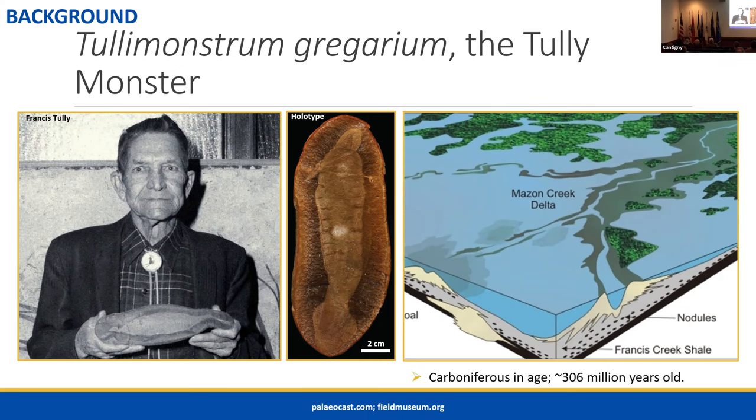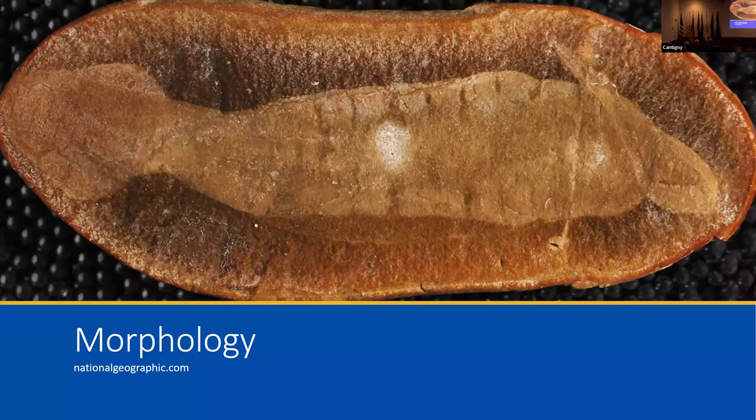Because there are so many specimens so well-preserved with soft tissue, and because the Tully Monster was so interesting, there have been many studies on it in the 70 years or so since it's been discovered. But despite that, many things remain mysterious. You might think we actually know fairly clearly what it looked like given all these full-body fossils, but there are things that still remain disputed.